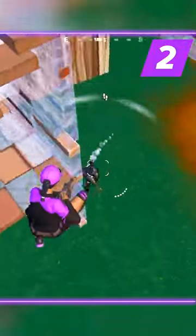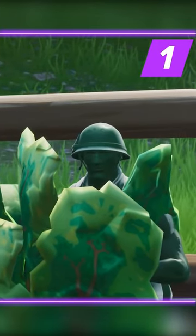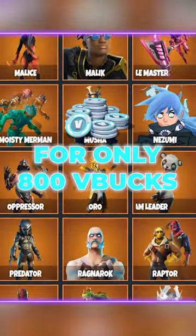Number 2: Birdie — another clean skin with one of the sweatiest pickaxes. Number 1: Plastic Patroller — one of the cheapest pay-to-win skins you can find. Too bad Epic nerfed it. Pimp out your locker for only 800 V-Bucks.